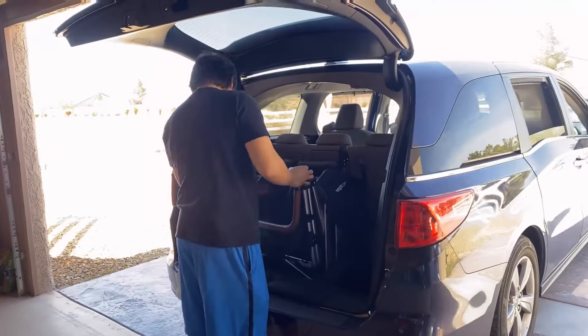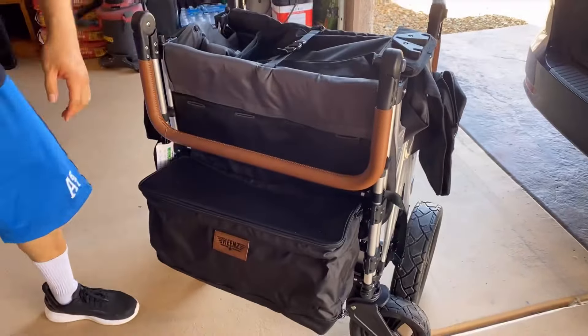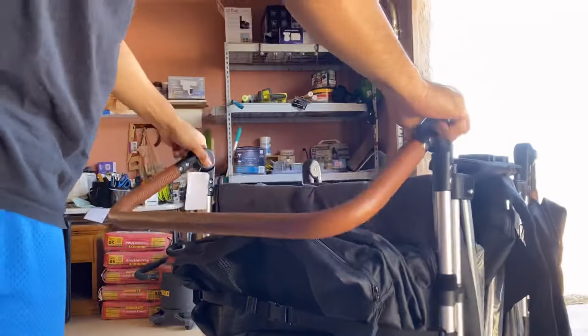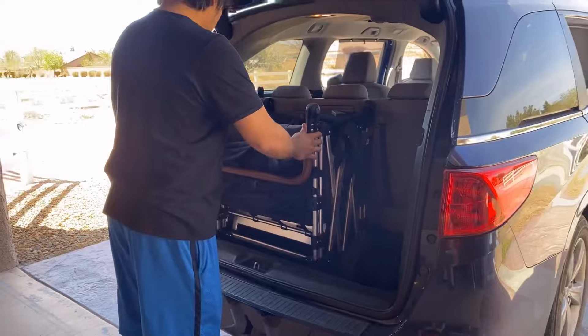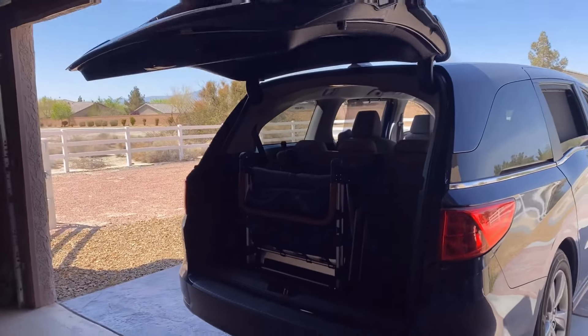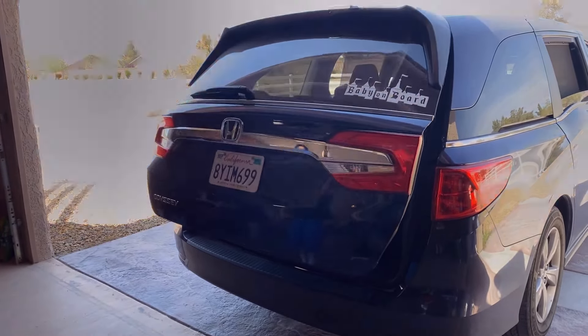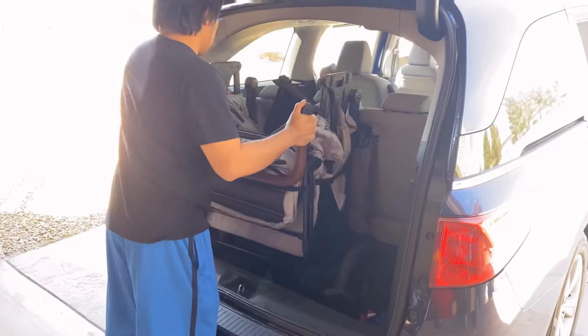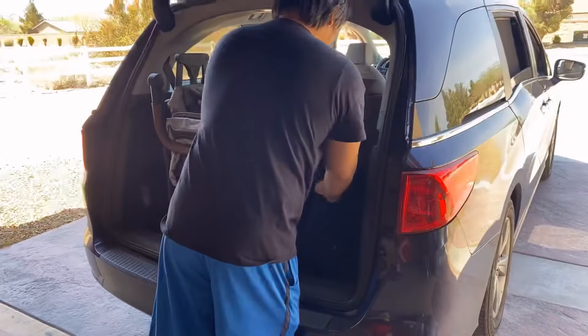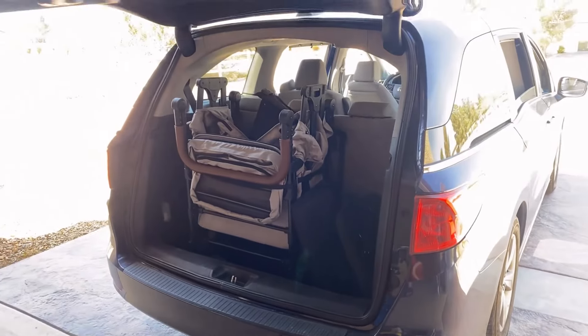Here's how they look in the back of our Odyssey with all three rows up. We had to play with the 7S Plus a little to get it to be a slimmer fold so that it would fit better in the trunk, but it does fit. As you can see it takes up quite a bit of space but you still have room on the other side for other things. Here is the XC Plus in the trunk — we just put the seats on the side. The XC Plus takes up less room in the trunk.